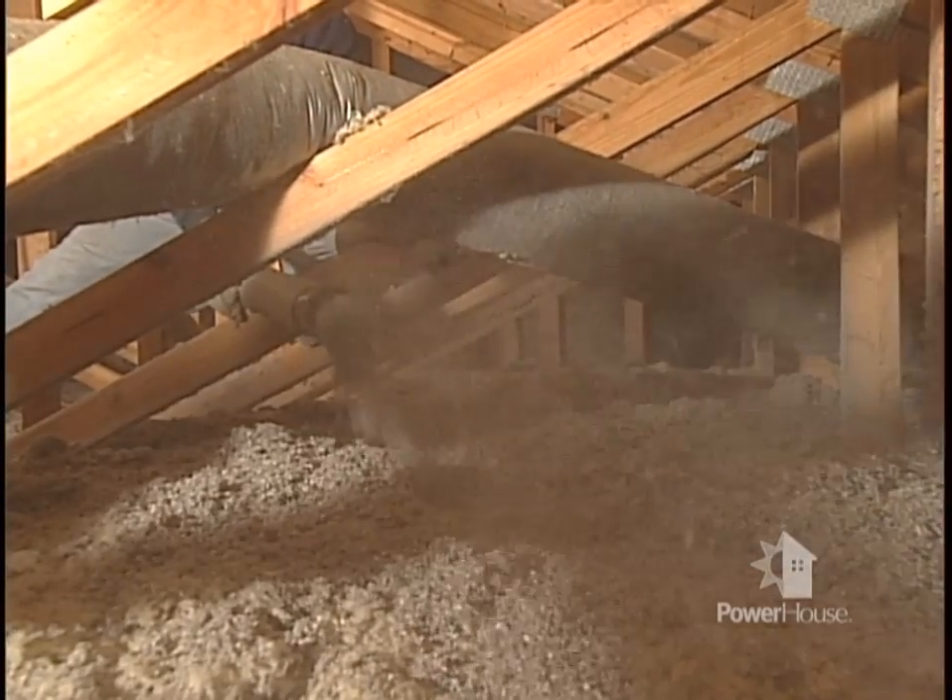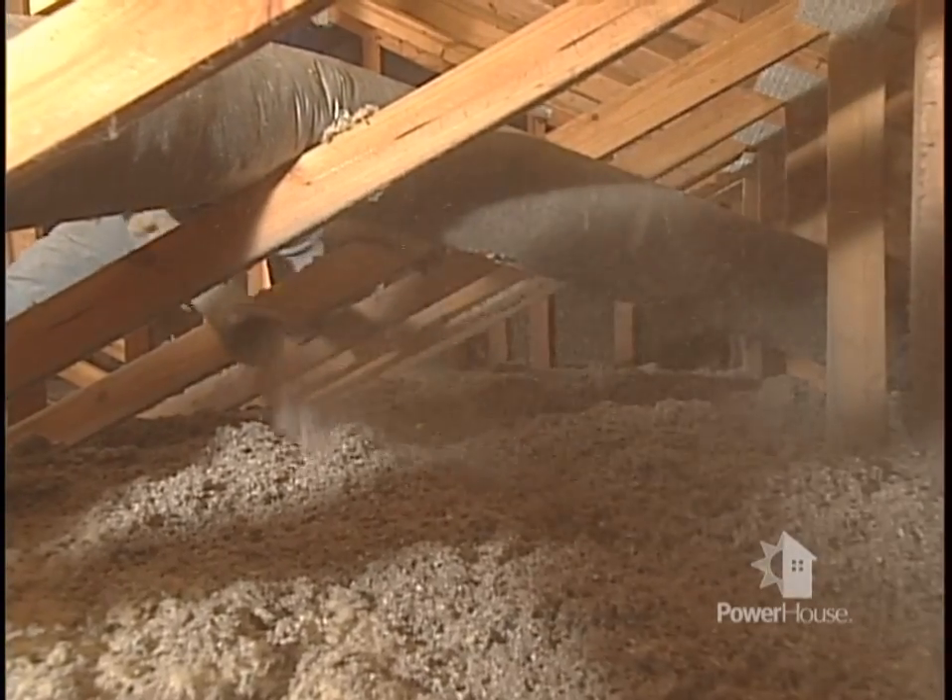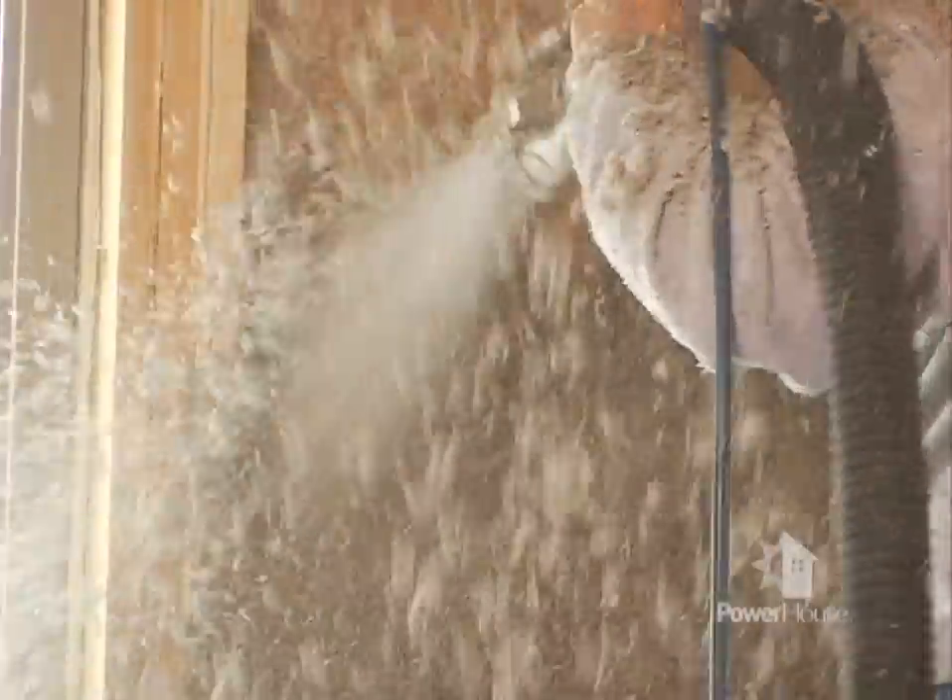Not having enough insulation in your home is a leading cause of energy waste in most homes. Insulation helps maintain a uniform temperature throughout the house and makes walls, ceilings, and floors warmer in the winter and cooler in the summer.